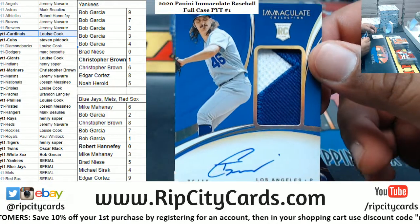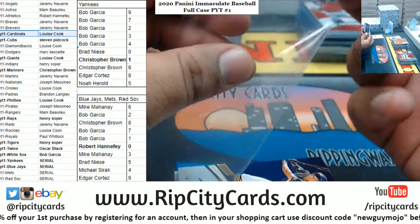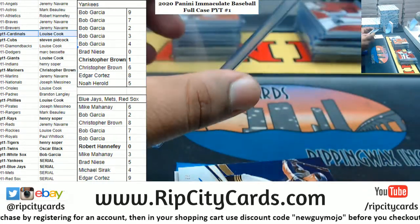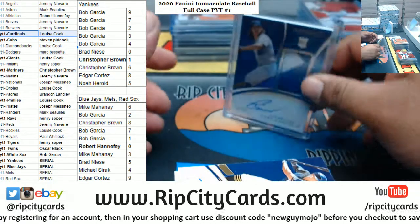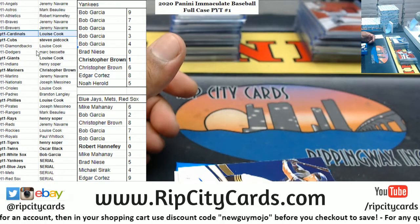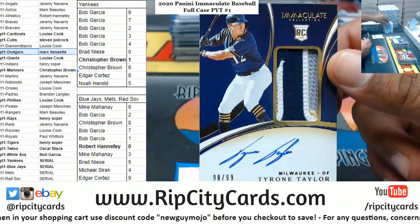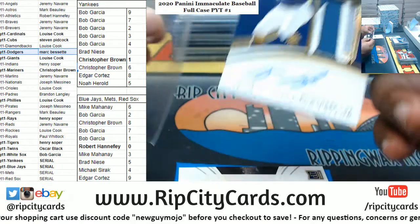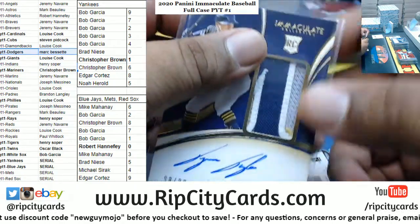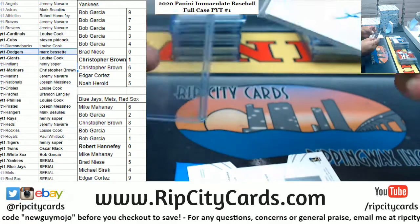Tony Gonzalez 2 of 46 RPA for the Dodgers. Thank you for joining the break Louise. Mark on the board. Tyrone Taylor, Brewers, 10 of 99 RPA, nice sneaky three colors on the patch. Gotta go to JP.